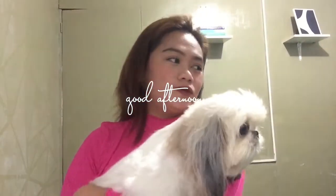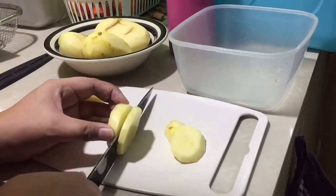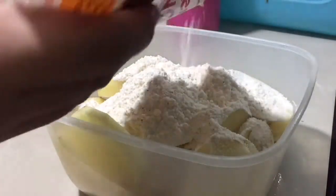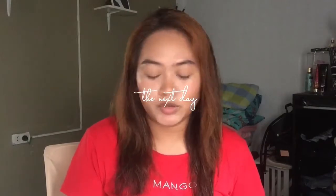Hi everyone! It's now 3 o'clock in the afternoon. Hello everyone, I just want to quickly share something with you. I got a purchase — a shop today.